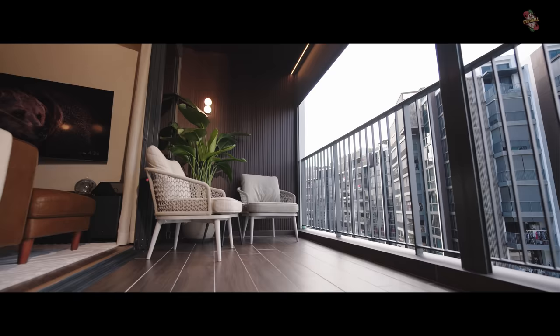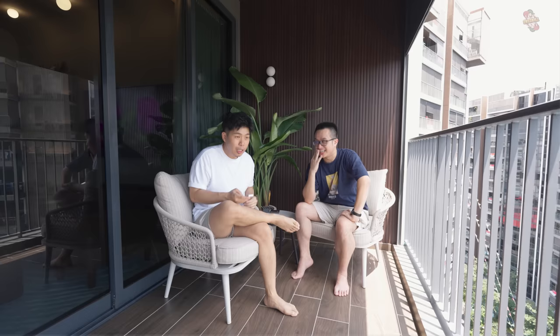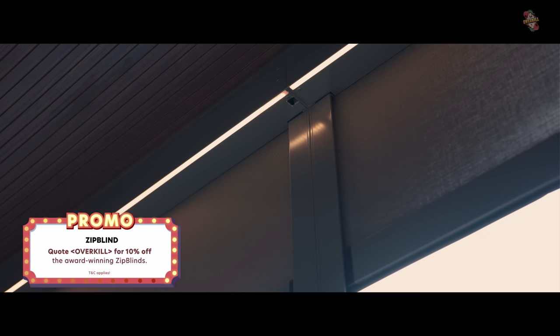The balcony can get rather hot especially in the afternoon, so we got zip track blinds from Zip Blinds — they are 99% water repellent and fully automatic with internal suspensions. Many zip tracks blow out in strong wind, but this one has individual suspensions across the whole track. As the blinds go down, soft lights turn on automatically. There's also a brush system so every time it rolls in and out, it cleans any bugs off.